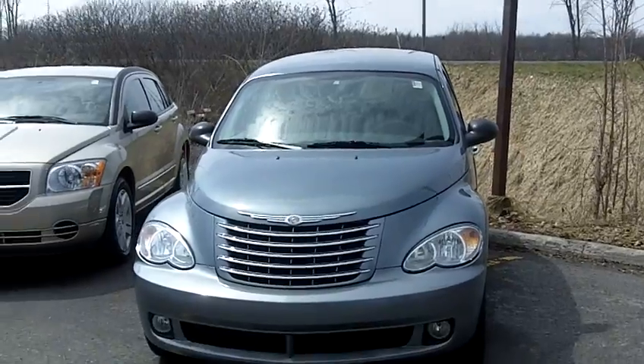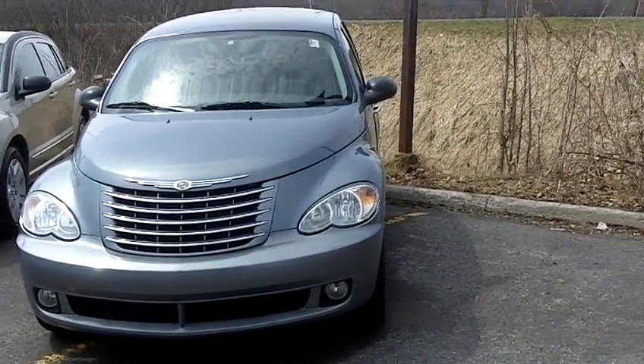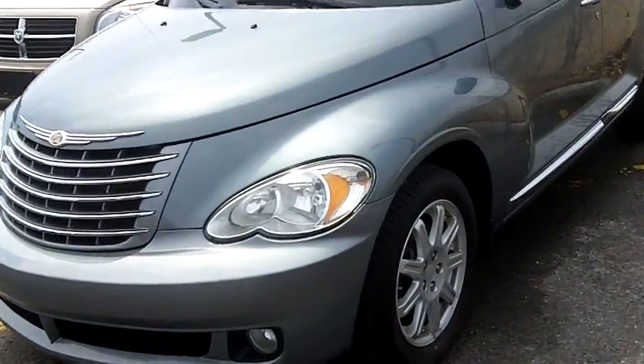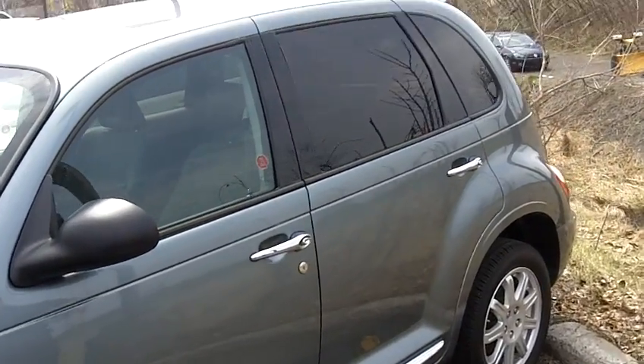Good afternoon, Mark Driver here at Terpen Auto World, 185 Robertson Road in Bell's Corners. I have a 2010 Chrysler PT Cruiser. This is the premium model with the alloy wheels, the chrome in the front fascia, all along the sides here. Just a really sharp looking car with the dark tinted glass in the rear.